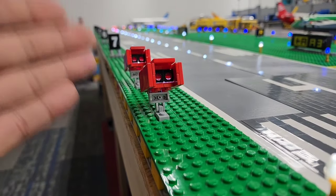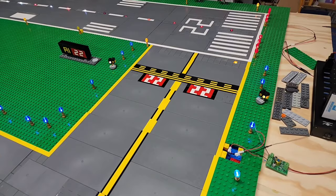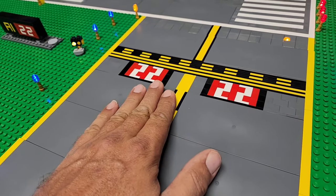These particular nav aids are VASIs. With VASIs, it's red over white, you're all right; white over red, you're dead. I placed wigwags, or RGLs as the correct term, at every runway stop bar.